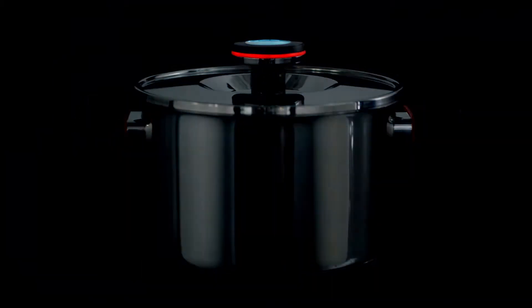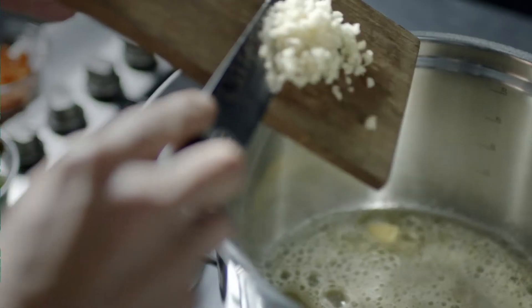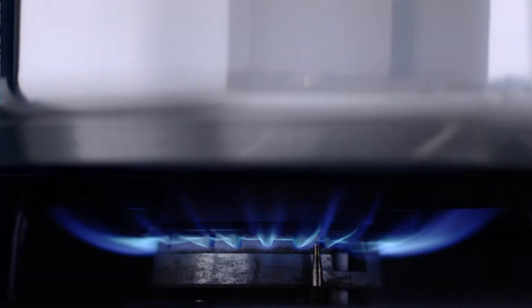ZEGA makes it simple and easy to cook healthy and nutritious meals for you and your family. It is walk-away cookware, so you spend less time in the kitchen and more time doing the things you love.